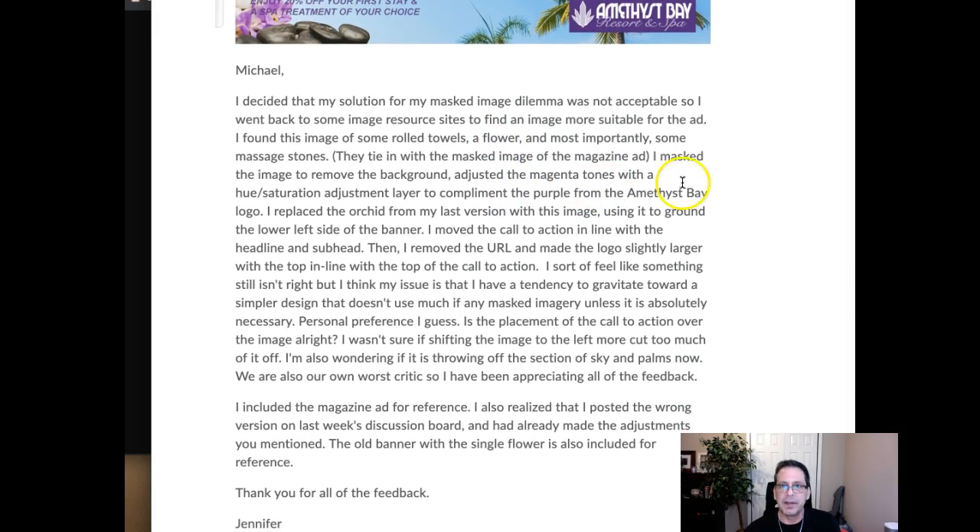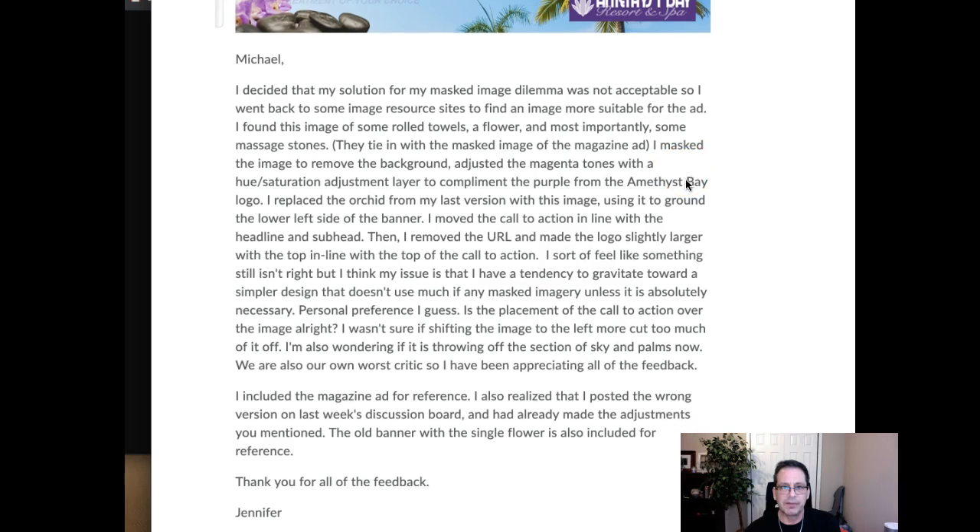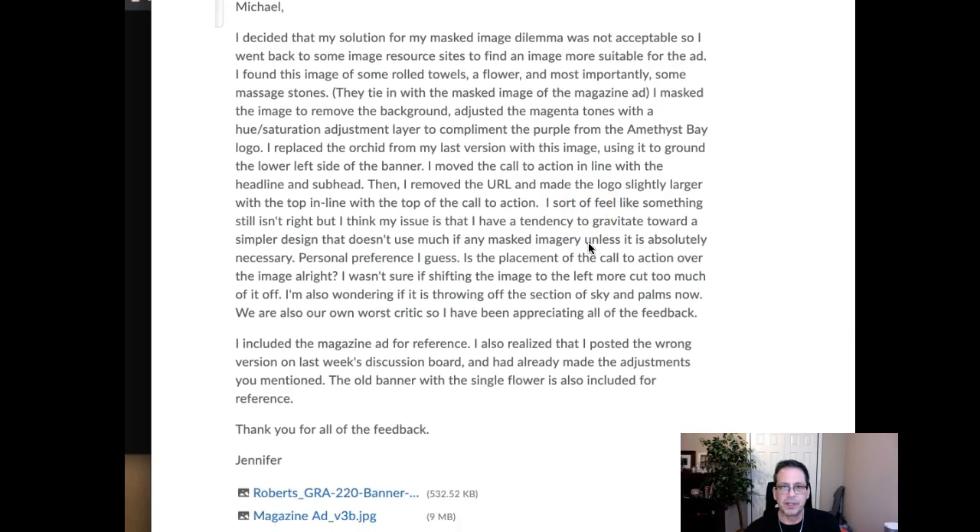That was a good find — that masked image, that image element. That's a good find; it fits in perfectly with the magazine ad.